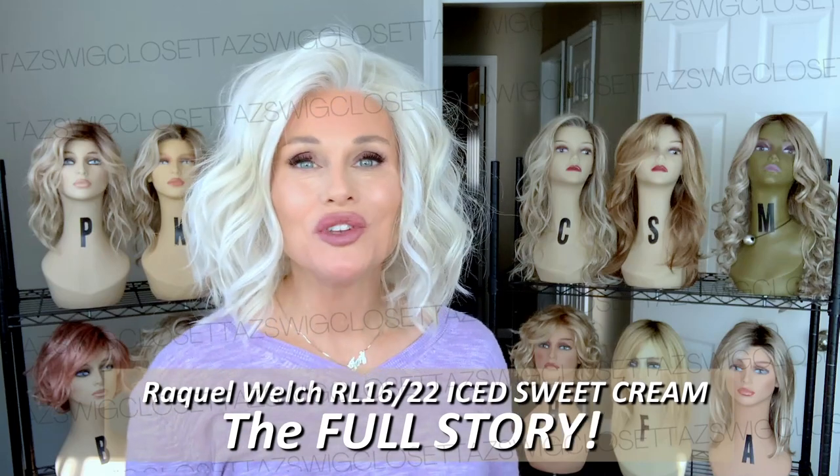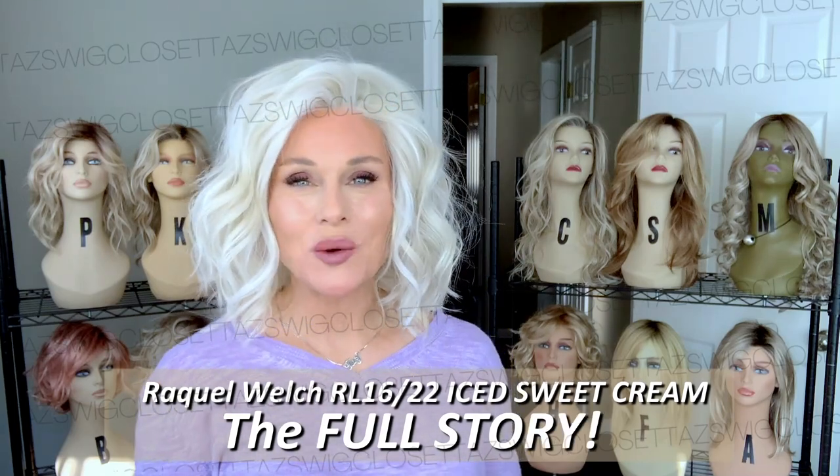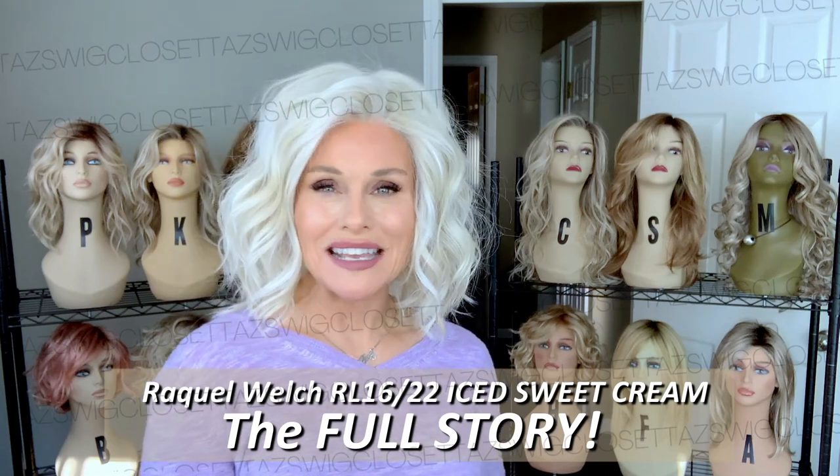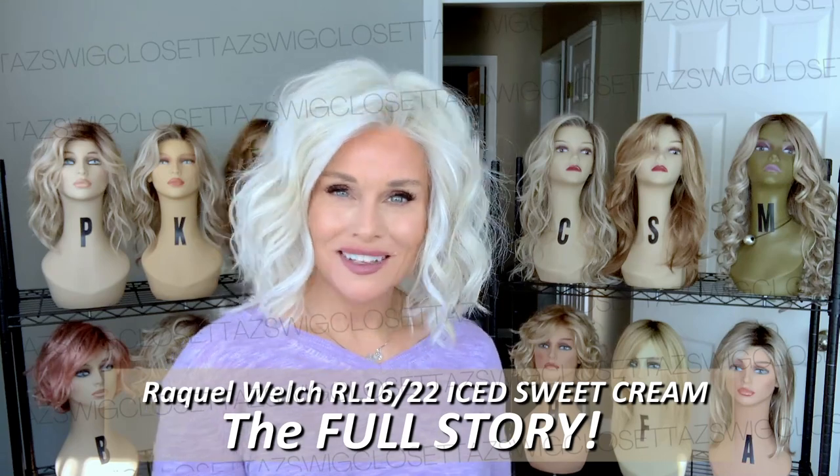Hey everybody, welcome back to Taz's Wink Closet at Wink Studio One. I'm introducing a brand new color today by Raquel Welch. It's RL1622, which is Iced Sweet Cream. This color has a lot to say, and we're going to tell its story coming up.